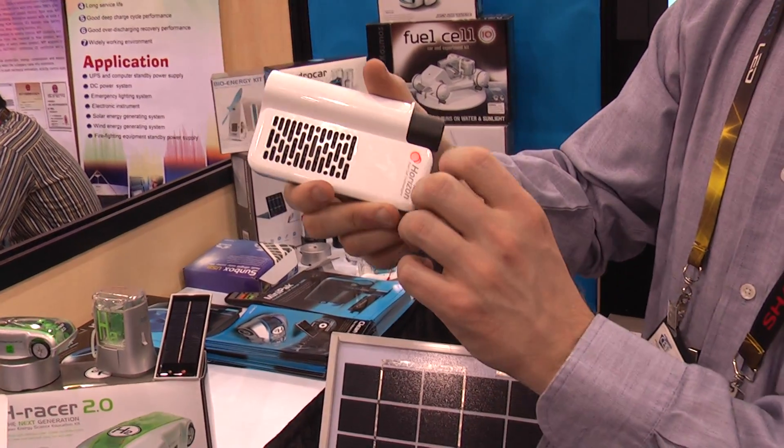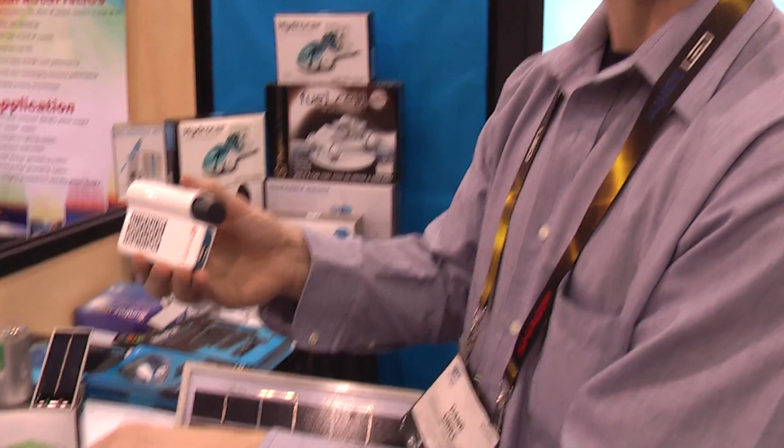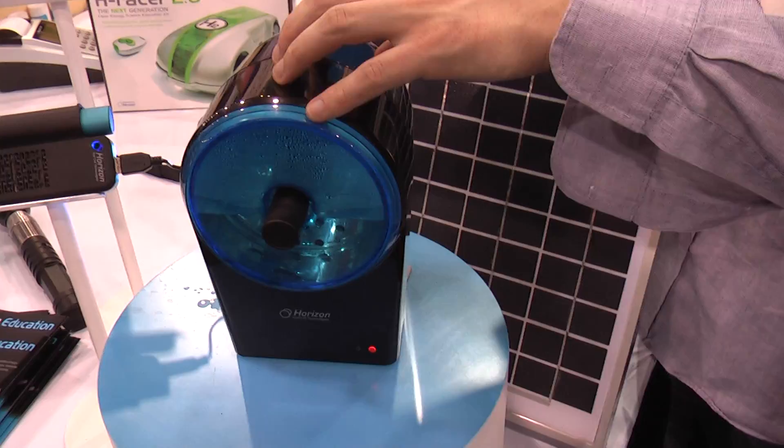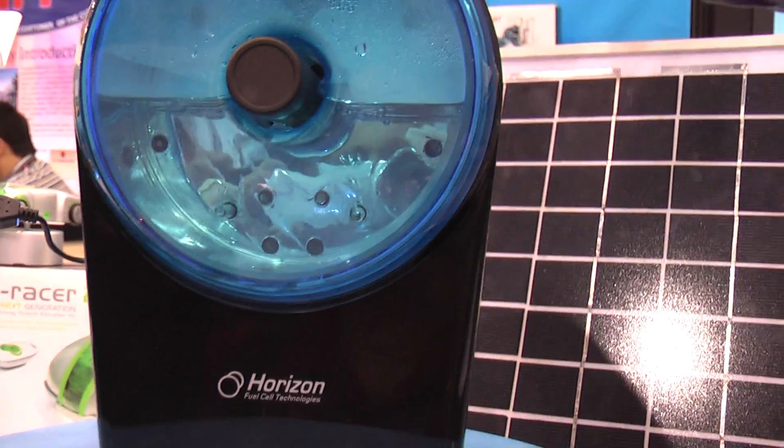You have it filled up by this device right here — this charging station. You can see bubbles coming up. That's oxygen. And the hydrogen is going into the canister.